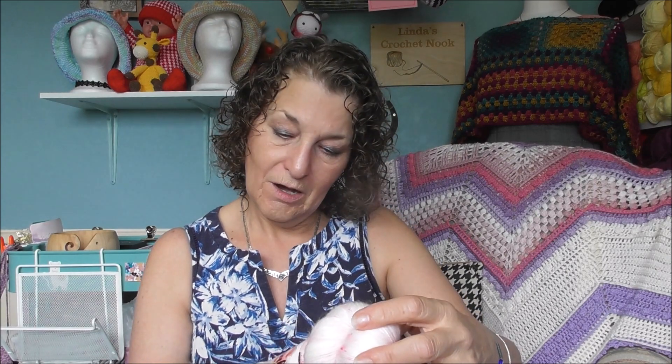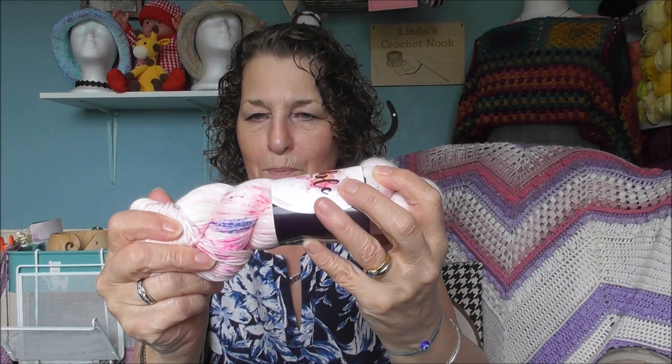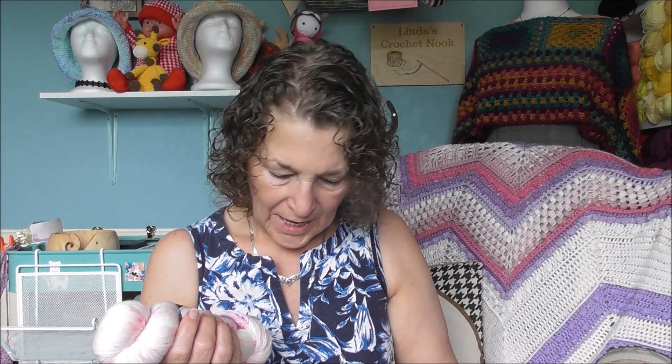I'm dying to see the yarn — oh, it's gorgeous! Yarnable by Hypnotic Yarn. Just look at that — you can see the blues and the specks of pink. These are going to make a super pair of socks. The name of the yarn is 'Born to Stand Out,' which obviously the flamingos do.